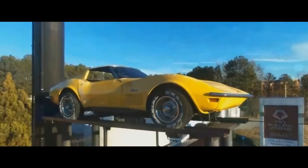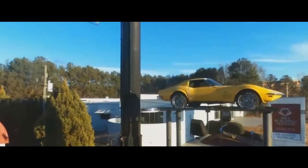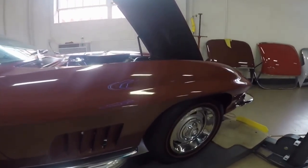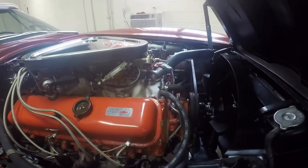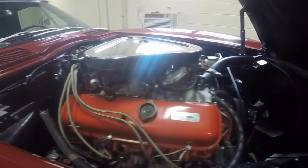Hey, welcome to Buy A Vet. This is Jan at 678-680-8801. This is a 1967 big block, Marlboro Maroon — very beautiful big block car.